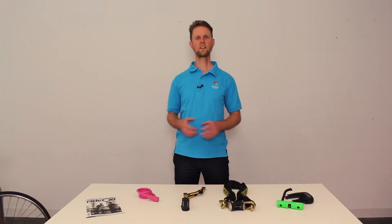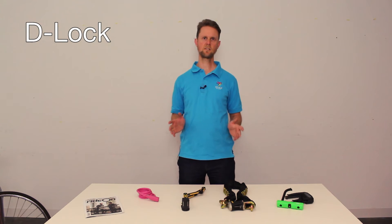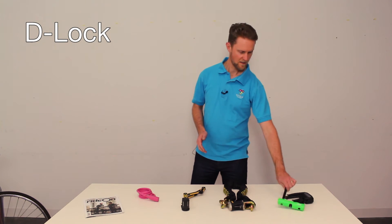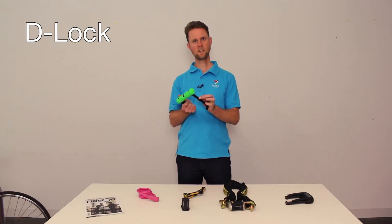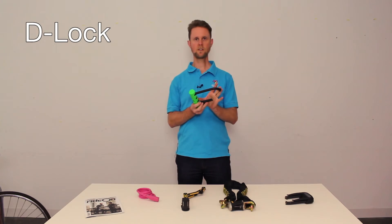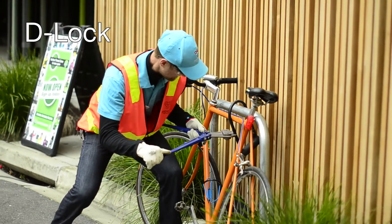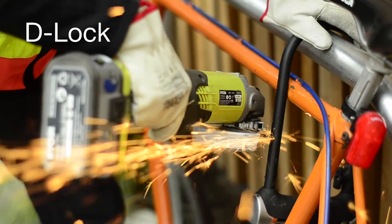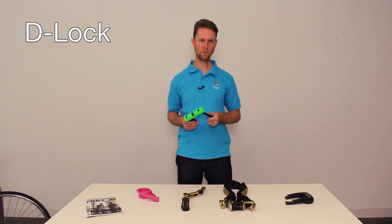The results are in — what did we learn from the 2016 testing? D-locks are still the best security choice. They offer the highest security, and what you need to look for is thickness in the shackle and a small internal space — that gives you better security. They are fixed, which limits what you can lock to, but if you don't need a flexible lock they're definitely the way to go.